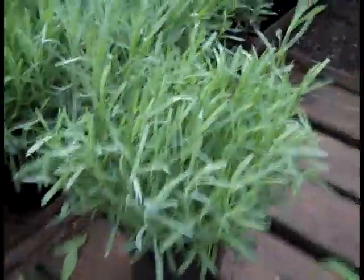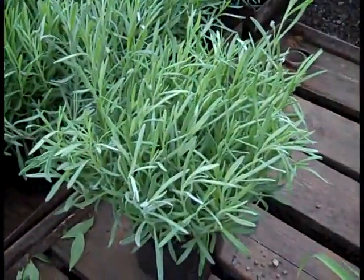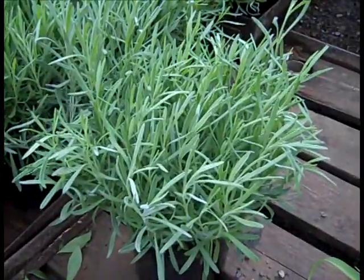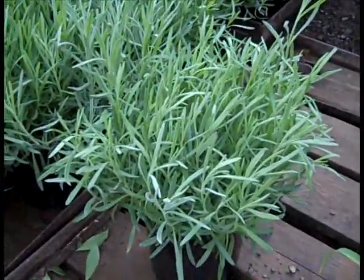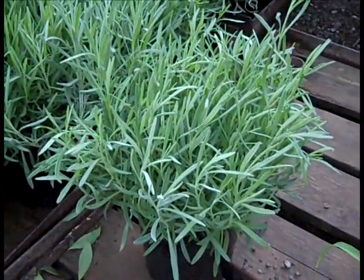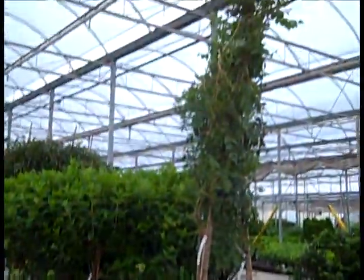Here we're looking at lavender grosso and these are 19 centimeter plants. Beautiful size to these, very fragrant. They're going to start to pop some flowers here pretty soon. Exceptional value. Here we see some Falls Fantastic shipping out here in trees.